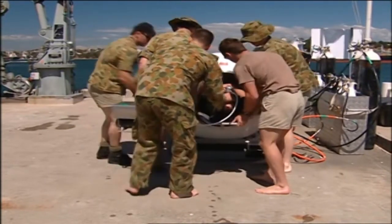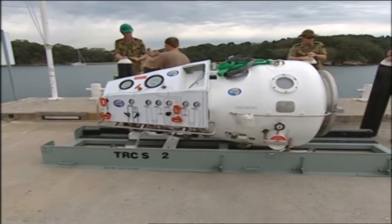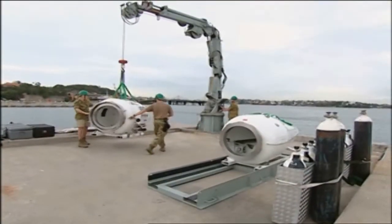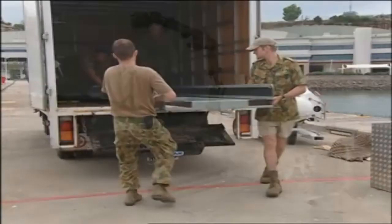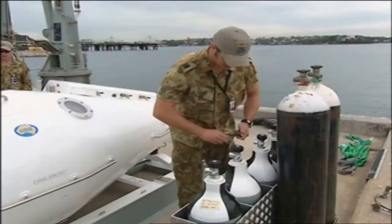It consists of two main modules: a cone-shaped recompression chamber weighing 575 kilograms, and a cylindrical transfer lock weighing 650 kilograms. There is also a skid in which the modules are secured, and the air and oxygen banks and hoses.